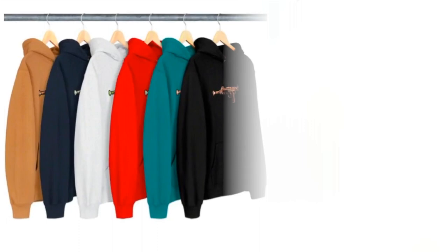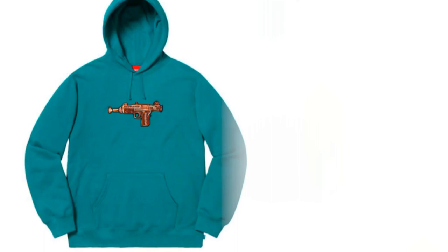Next item will be this Toy Woozy hooded sweatshirt — cotton fleece with embroidery logo and original artwork by Nate Howell. You have six colors to choose from and it is going to retail for around $158. You got the Uzi graphic right on the front of the chest.